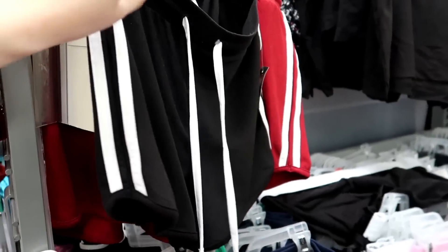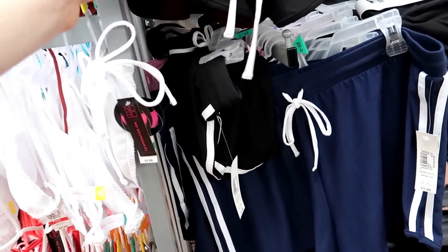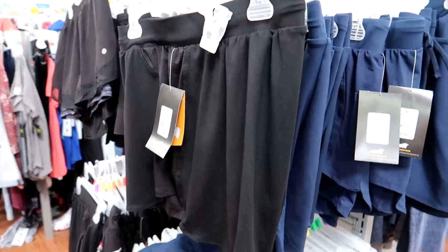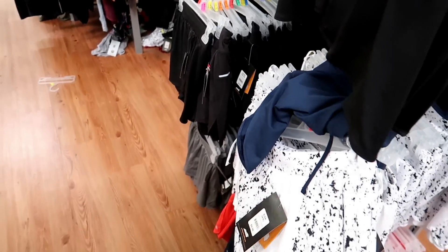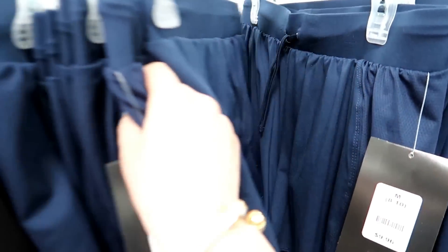Ooh, I love that really buttery material. They have these in a bunch of different colors — a navy one. Did you hear somebody just hock a loogie over there? Welcome to Walmart. If you guys watched my last Walmart video, I bought these shorts and they are so stinking comfortable. I might have to pick up some other colors before the weather gets warm, because they're the best.